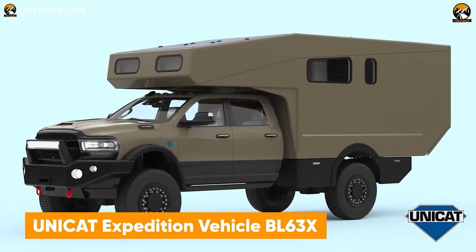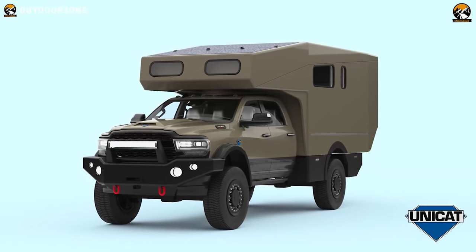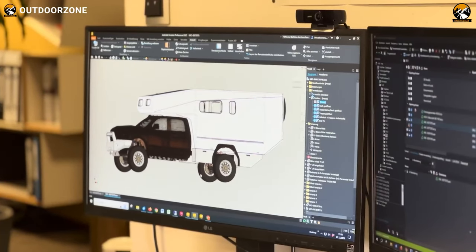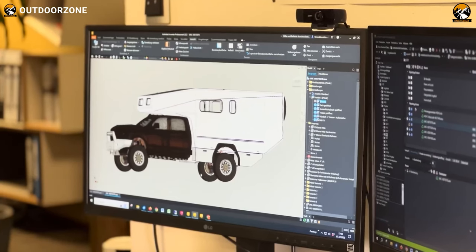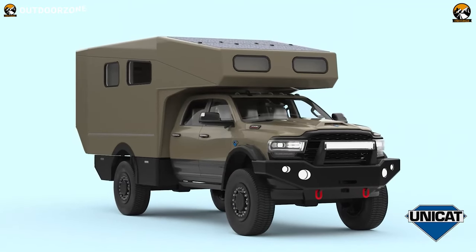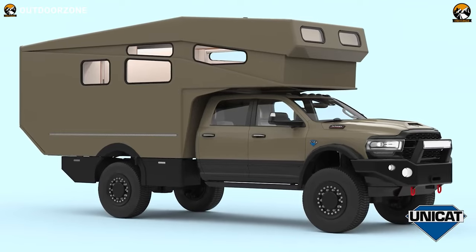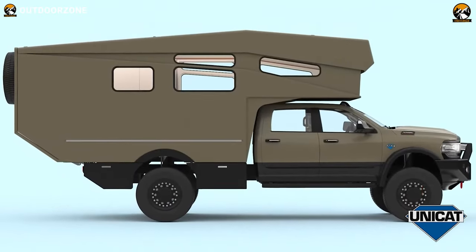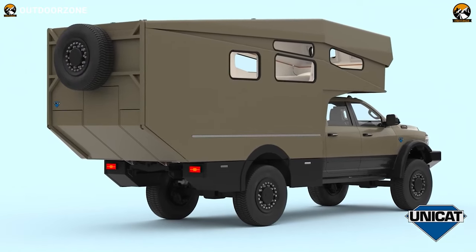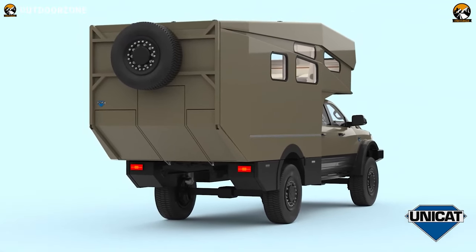The Unicat Expedition Vehicle BL 63X represents the pinnacle of off-road adventure, constructed on a Class V medium-duty truck chassis, with the Dodge Ram 5500 4x4 being a showcased model. The chassis undergoes rigorous testing for flexibility and modifications to ensure optimal performance before the body is built. The chosen Dodge Ram 5500 is equipped with a Cummins diesel engine boasting a 6.7-liter displacement, an automatic transmission, two-speed transfer case, LED lights, and crew cab options. Leaf springs in the back contribute to the vehicle's adaptability. Fuel efficiency is paramount with two fuel tanks — front 22 gallons, rear 52 gallons — and a DEF tank.